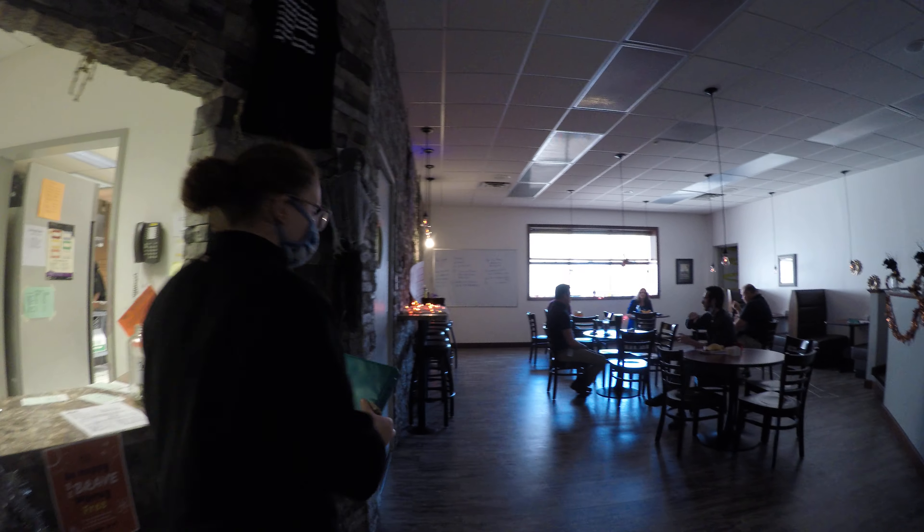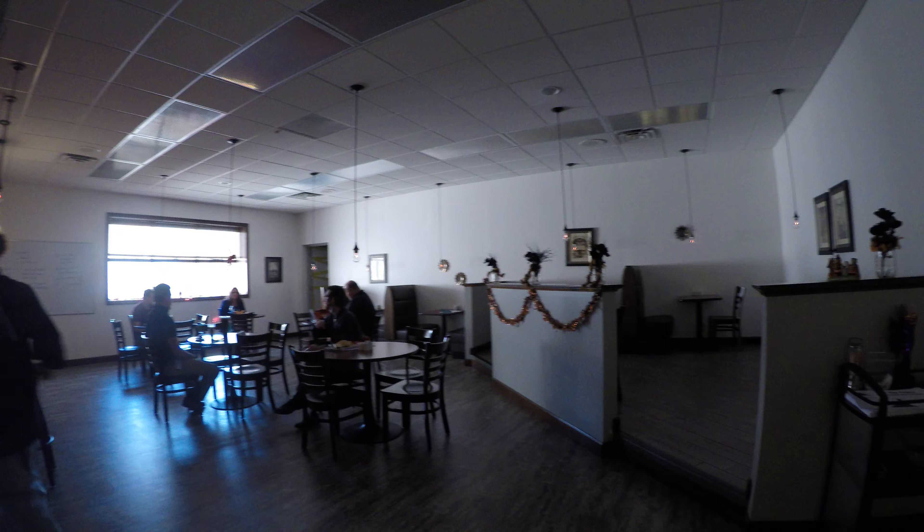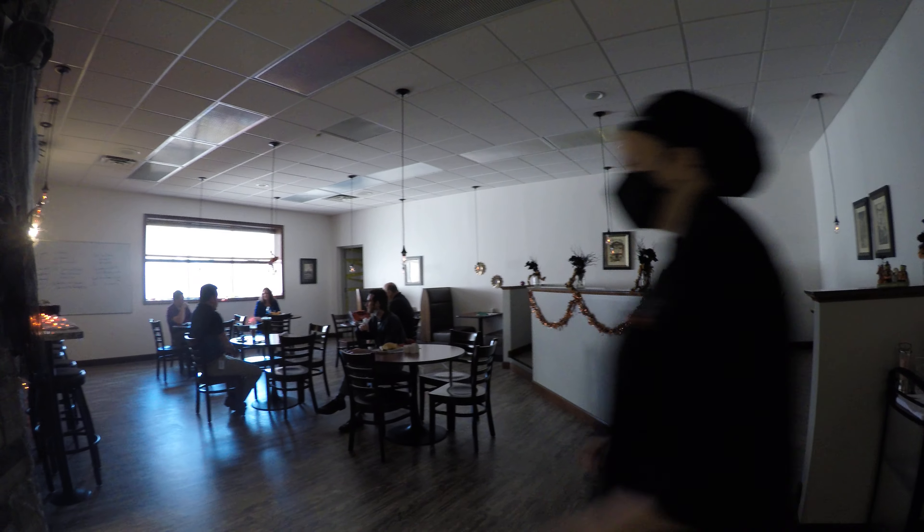Hi, I'm Elena. I am a student ambassador. I go to Blue Mountain High School and I am a Level 3, and here is the tour of our shop.